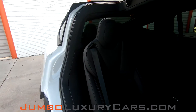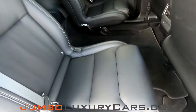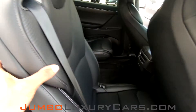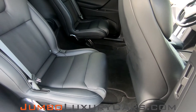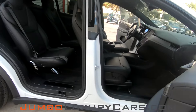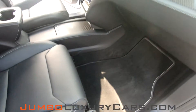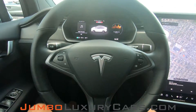Here's another shot of the back seats — everything is in excellent condition. The passenger's seat is in excellent condition also. Now let's continue with the interior — the steering wheel is in excellent condition.